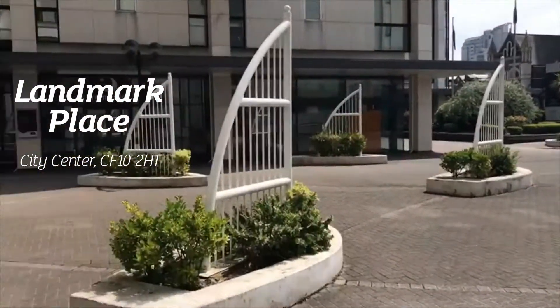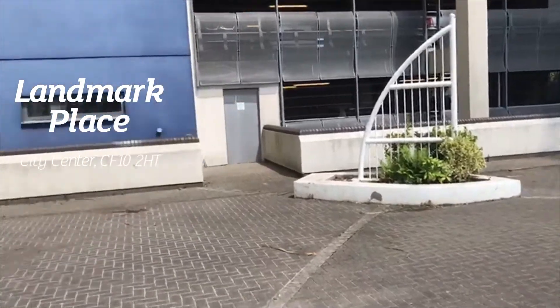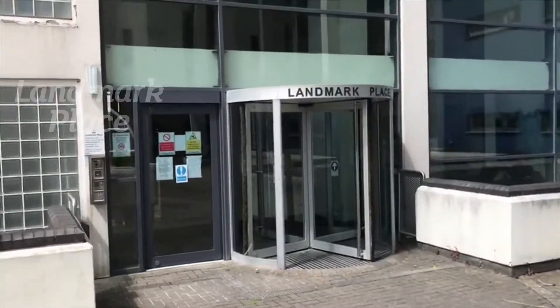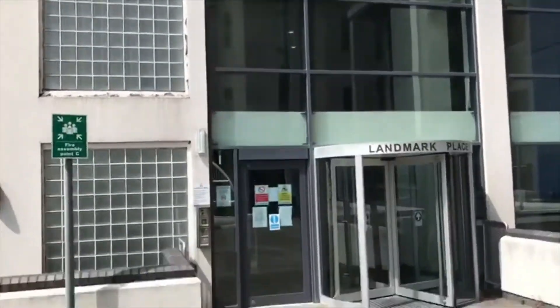Hello and welcome to another Jeffrey Ross video tour. Today we are just off Churchill away at Landmark Place, where I will be showing you a one-bed fully furnished apartment. Let's have a look inside.